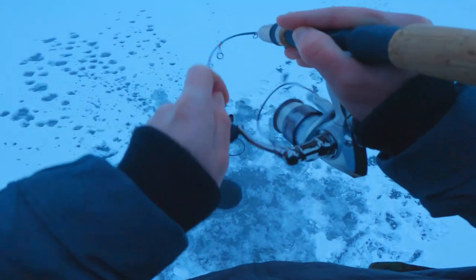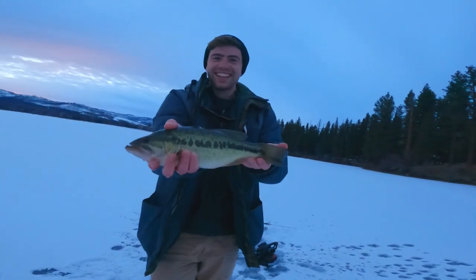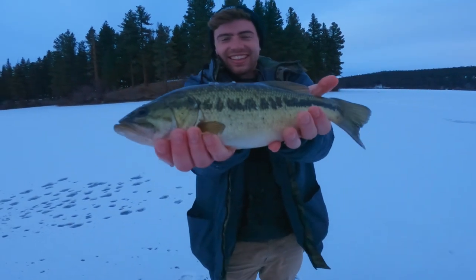Oh, it's a big one! Yeah! It's a bass! Holy cow! Last fish — it's tied! He ties it up! Nice, man.